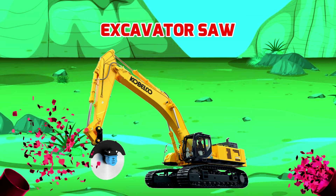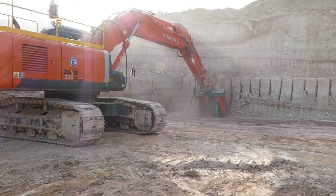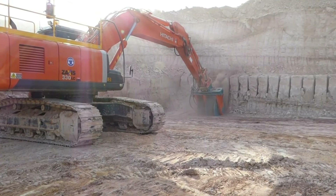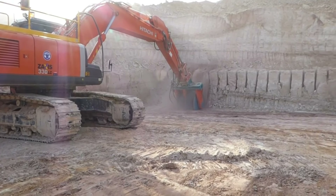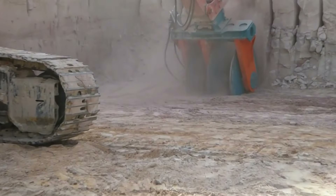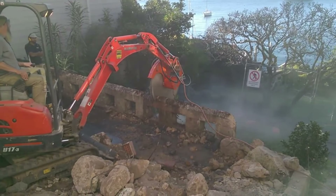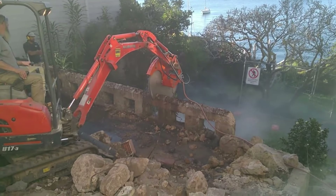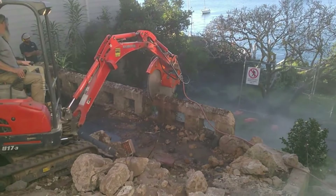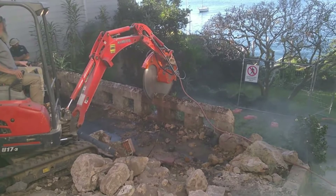Excavator Saw - Máy xúc cưa. Excavator Saw được thiết kế và sản xuất với nhiệm vụ cưa và tách rời các loại vật liệu có kích thước lớn, phục vụ vận chuyển hoặc khai thác. Máy xúc cưa thường hoạt động trên các công trường hay các mỏ khai thác lớn. Đồng thời xe cũng là phương tiện lao động vô cùng quan trọng trong cuộc sống.